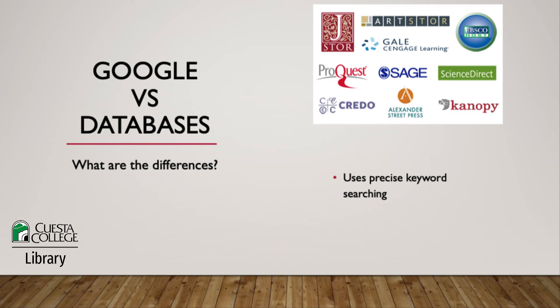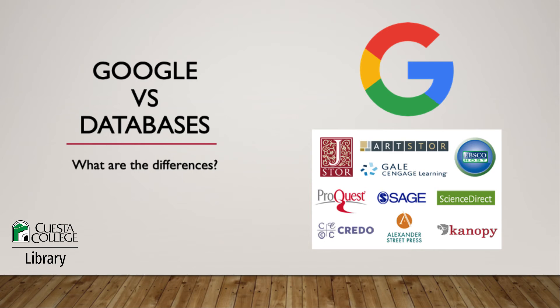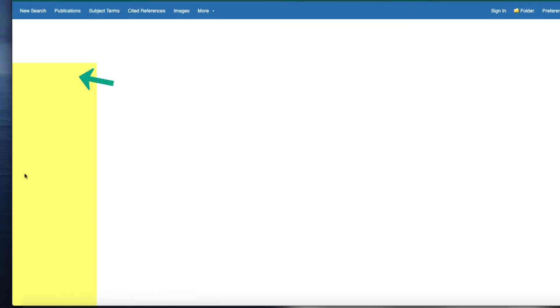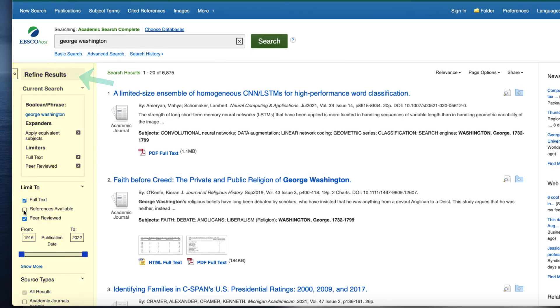It might take time to determine the best keywords to use when database searching, but once you do, you'll get results that are closely related to your search needs. Another searching difference you may notice are advanced searching options. Google offers some advanced searching options, but most people don't need to use them. However, you'll almost always want to use database advanced searching options, also called limiters, to narrow your search results by date, by format, by peer review status, and so much more.